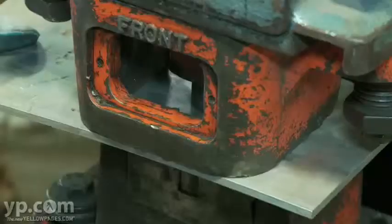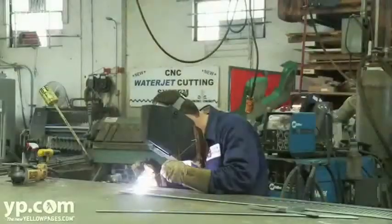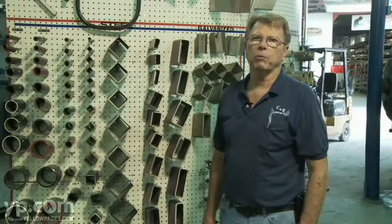We can shear, roll, punch, and form. And we also have the capability of MIG and TIG welding. Bring us your metal needs and your fabrication projects and we'll make it happen on time and within budget.